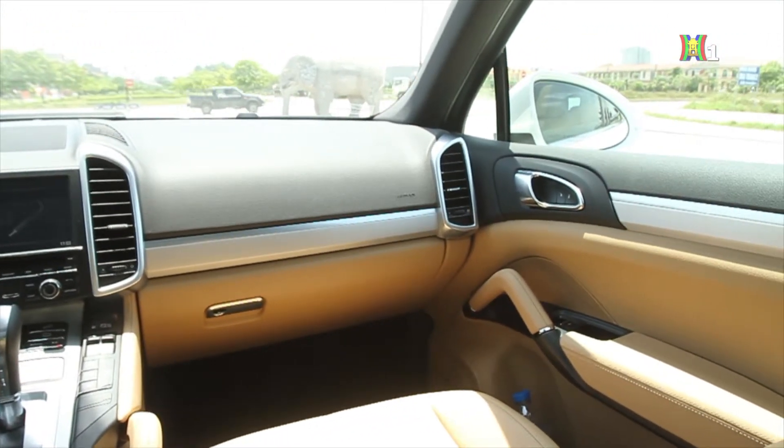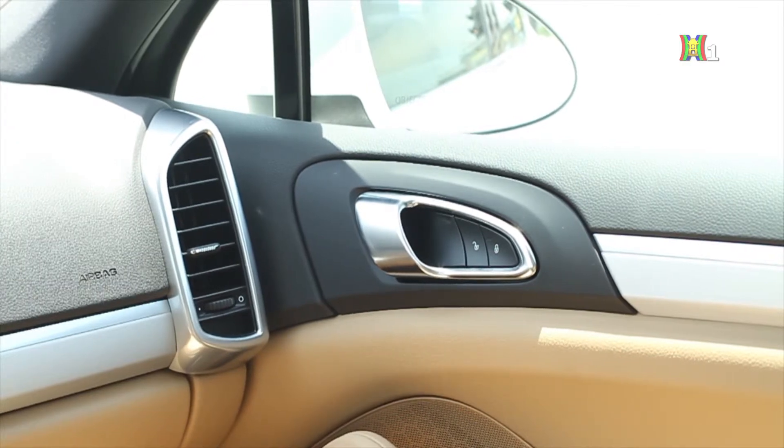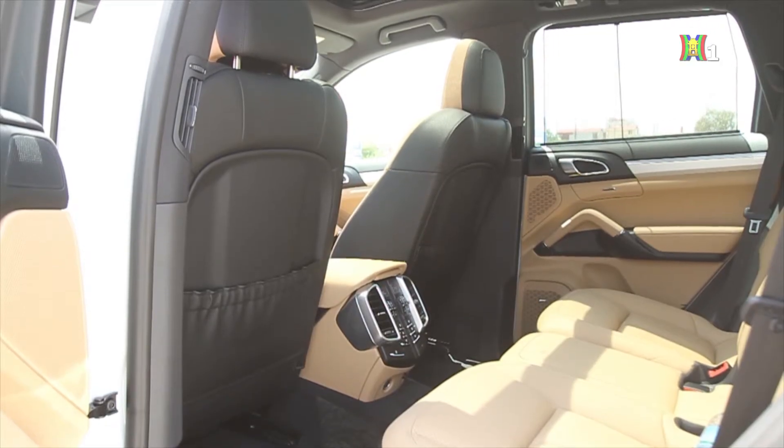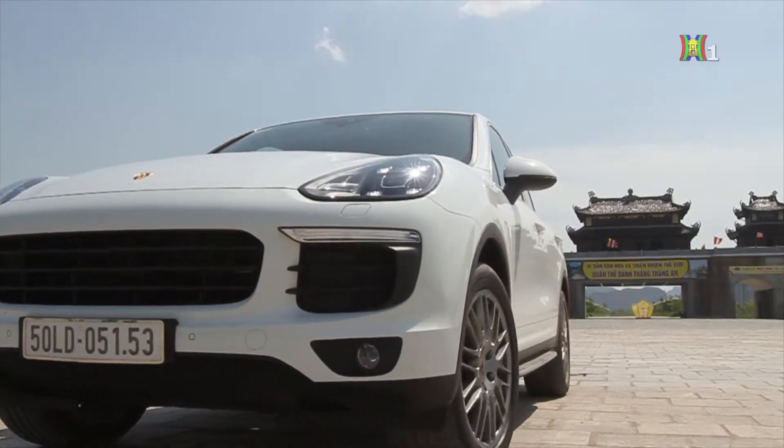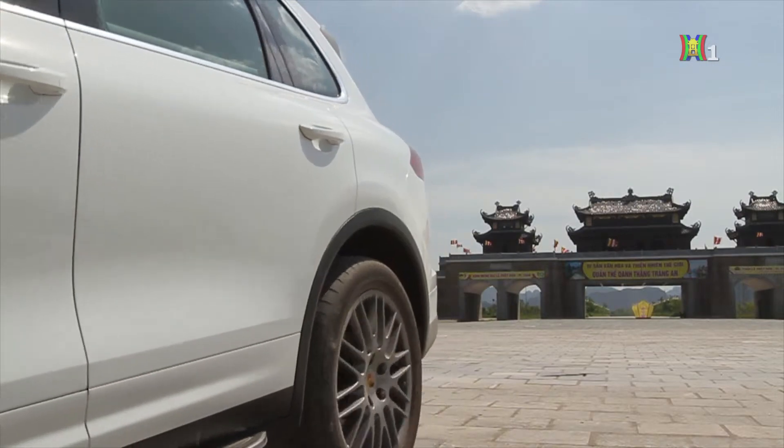Hàng ghế trước được trang bị ghế chỉnh điện 8 hướng. Cayenne được trang bị điều hòa với 4 vùng độc lập. Ngoài việc trang bị cửa gió sau, Porsche còn đưa thêm cửa gió lên trụ B của hàng sau. Mẫu Cayenne này còn được trang bị màn rèm cửa sổ sau điều chỉnh điện và cửa sổ trời toàn cảnh Panorama Roof.